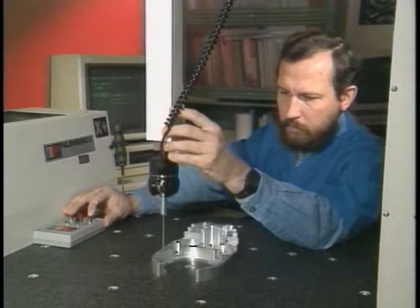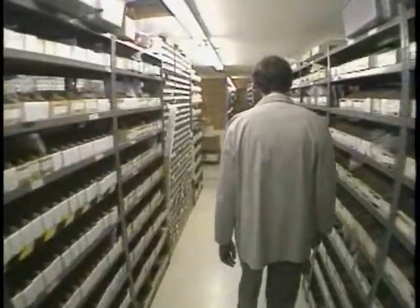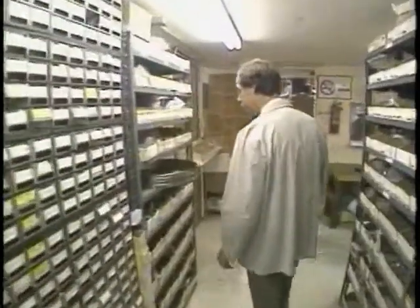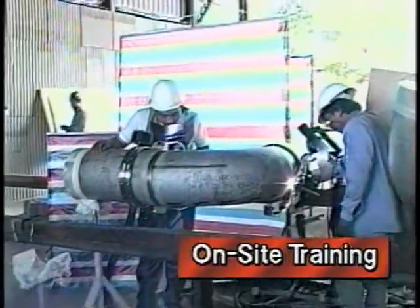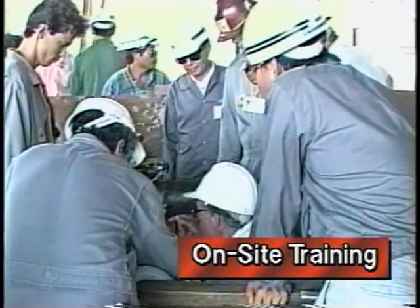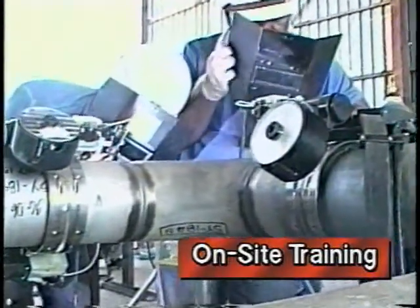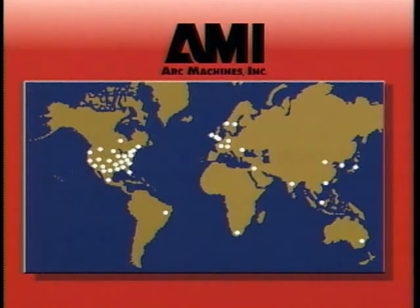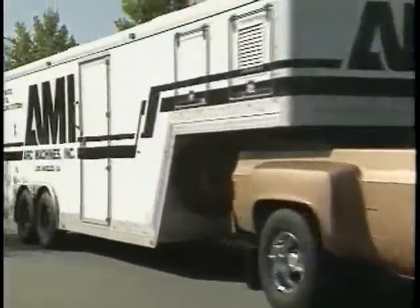Extensive in-house manufacturing also helps ensure excellent parts availability. AMI maintains a multi-million dollar parts inventory with more than 17,000 different part numbers in stock, ready for immediate shipment. Each AMI pipe welding system includes both general system training and specific instruction on your actual applications. Additional support is also available through a worldwide network of offices and factory representatives, with AMI personnel able to respond to customers anywhere around the world.